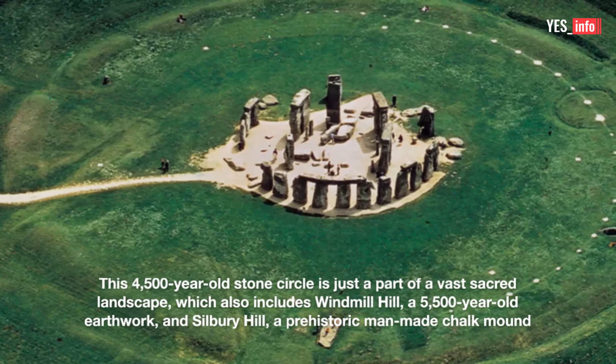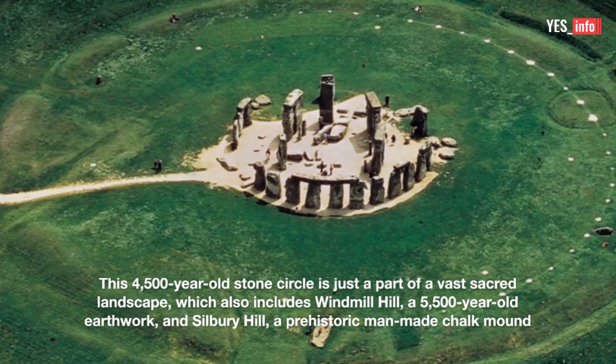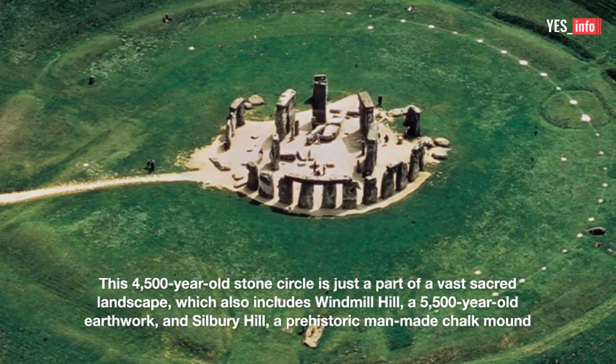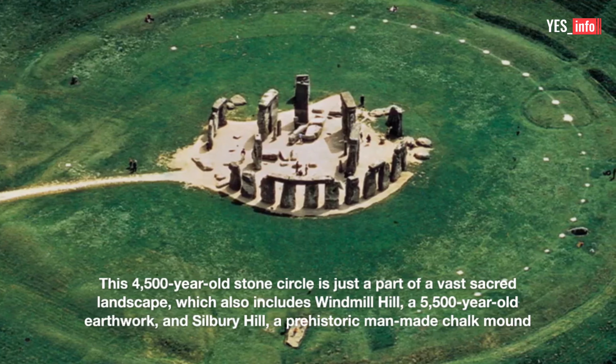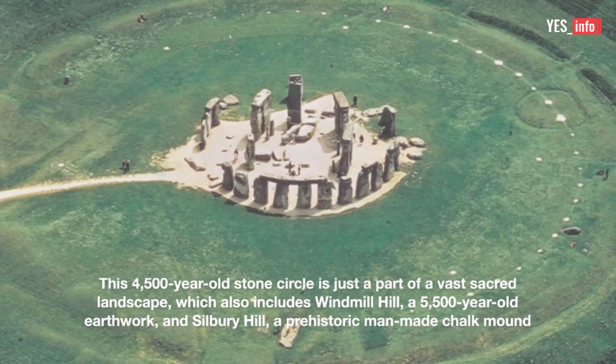This 4,500-year-old stone circle is just a part of a vast sacred landscape, which also includes Windmill Hill, a 5,500-year-old earthwork, and Silbury Hill, a prehistoric man-made chalk mound.